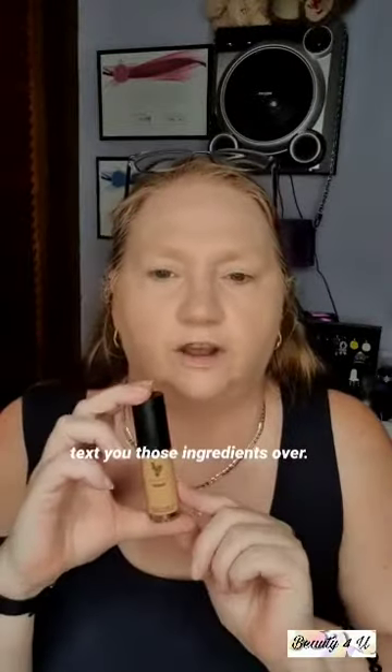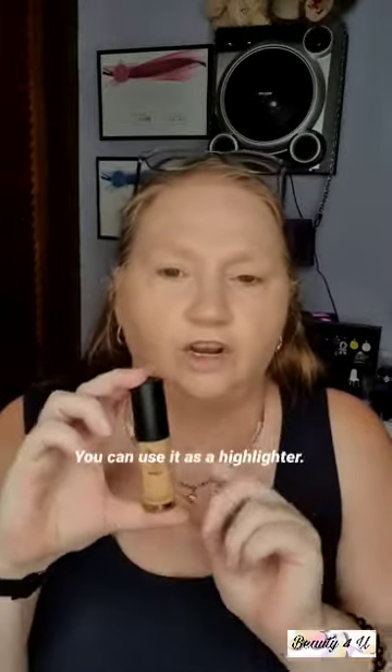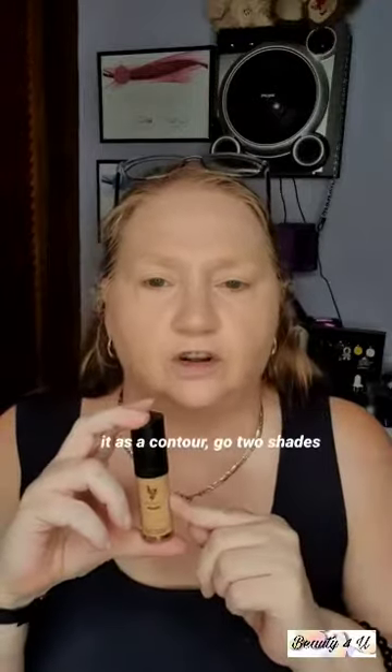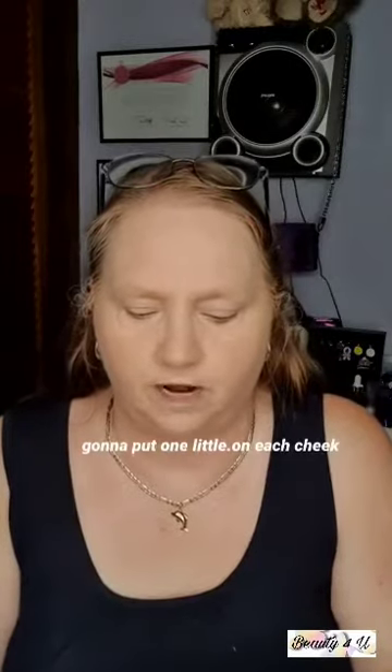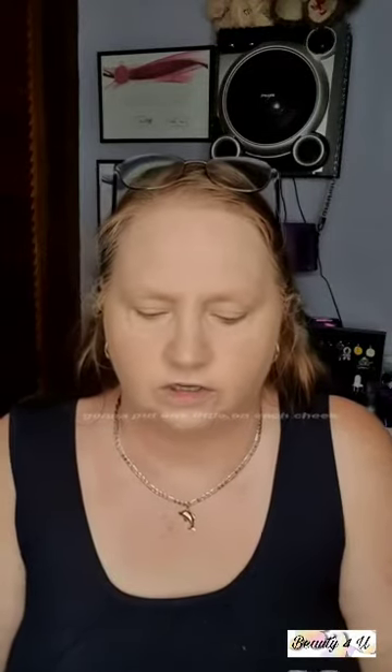The third part of the bundle is a concealer, which also has skincare properties. You can use it as a highlighter, contour, or full cover — it's up to you. To cover blemishes, pick the same shade as your foundation. For a highlighter, go two shades lighter, and for contour go two shades darker. This one is a little dark for me but I'll show you how it works.